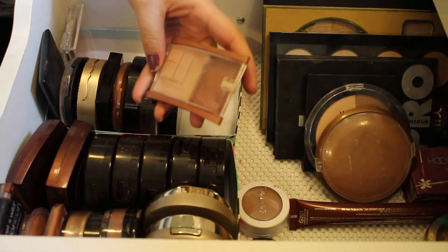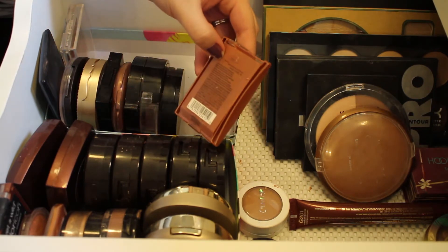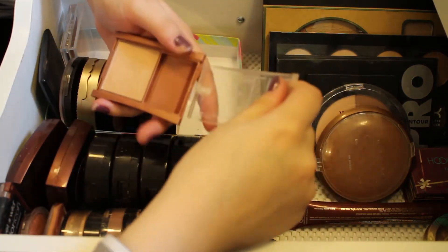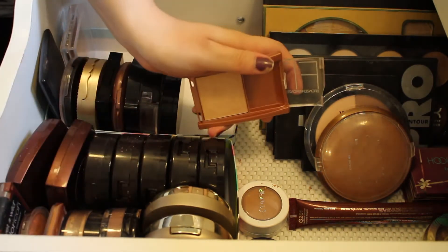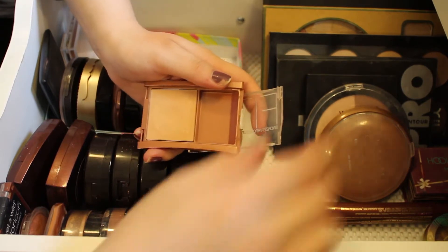This is the Maybelline Fit Me Bronzing Powder in the shade Sunlight — the lid's broken off. It's a very very light bronzing powder, pretty hard to see with just a swatch, but I'll go ahead and keep this. It's a really nice shade for me.